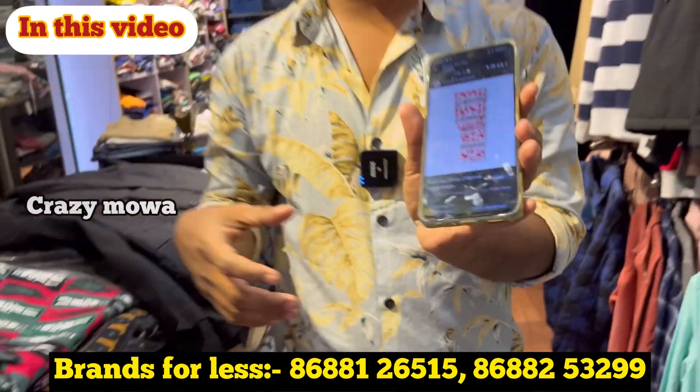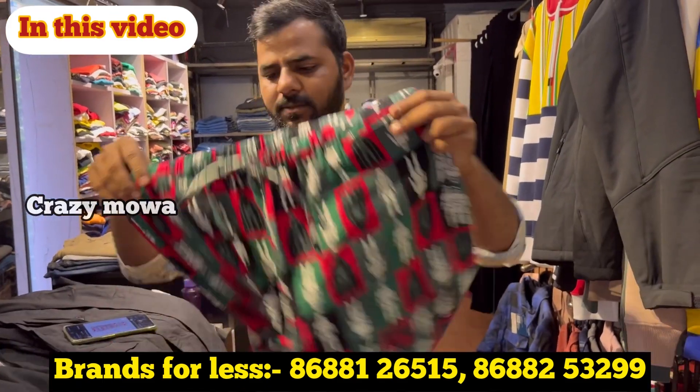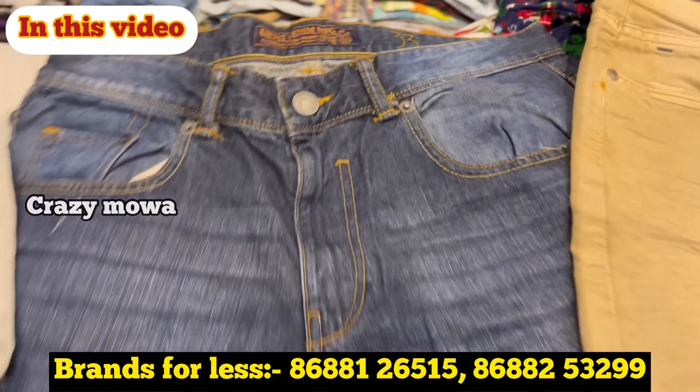How much does it cost? $600? Yes. There are many materials. We also have denim shorts — they are $1000 or $200.